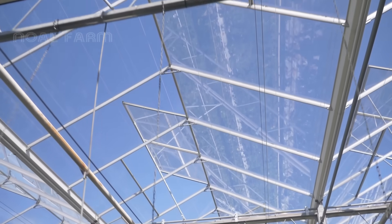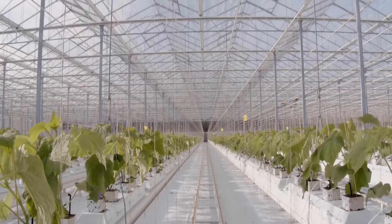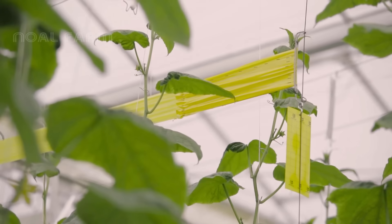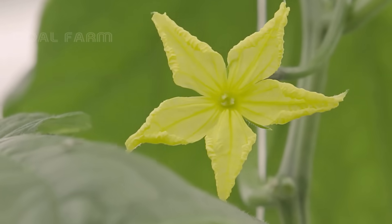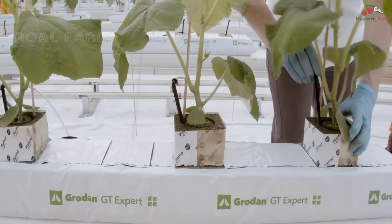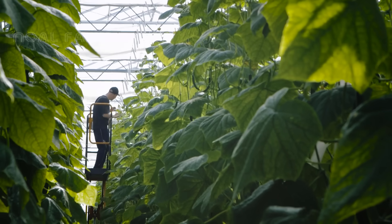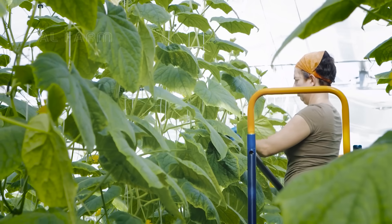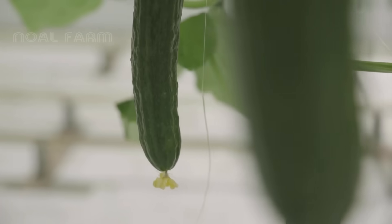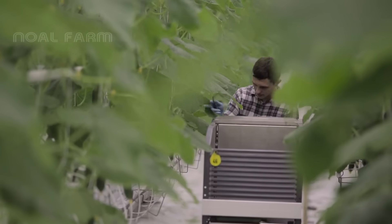Hi my friends, today we will visit the Netherlands to see greenhouse farms that can produce dozens of millions of cucumbers every year. These farms use modern methods like vertical farming and soilless cultivation, as well as carefully selecting the best varieties to grow larger cucumbers. The production of cucumbers in the Netherlands was 1.2 million tons in 2021. You'll see a modern process of cucumber farming in this lovely country.